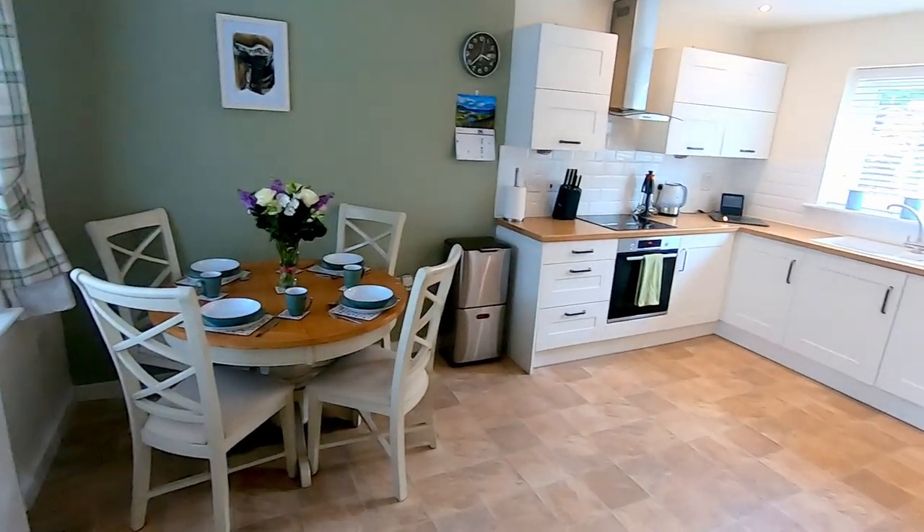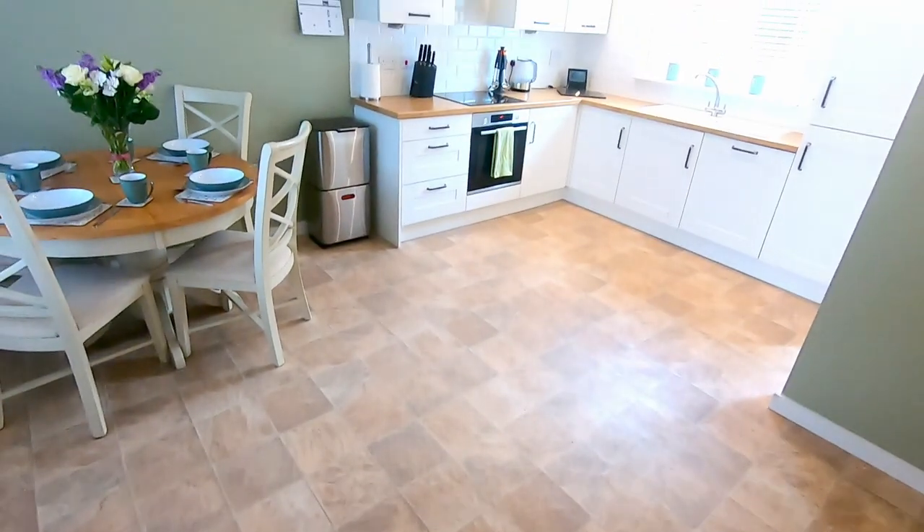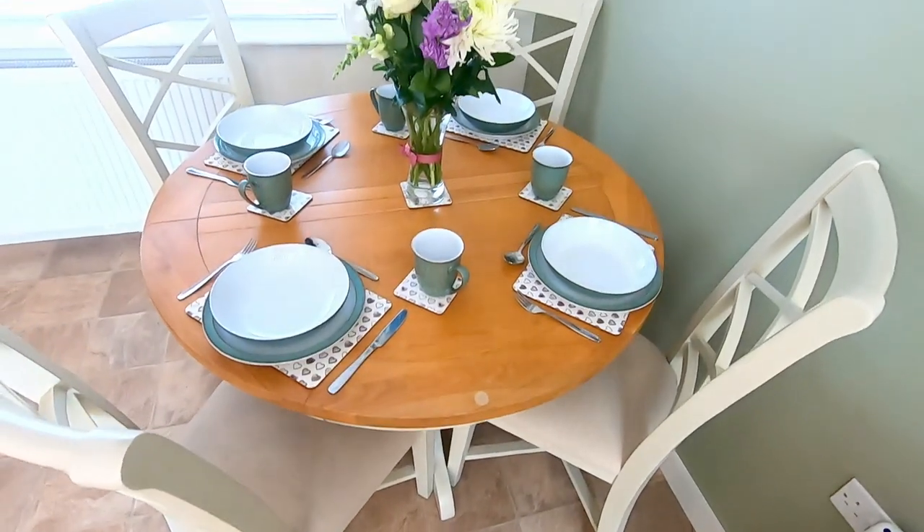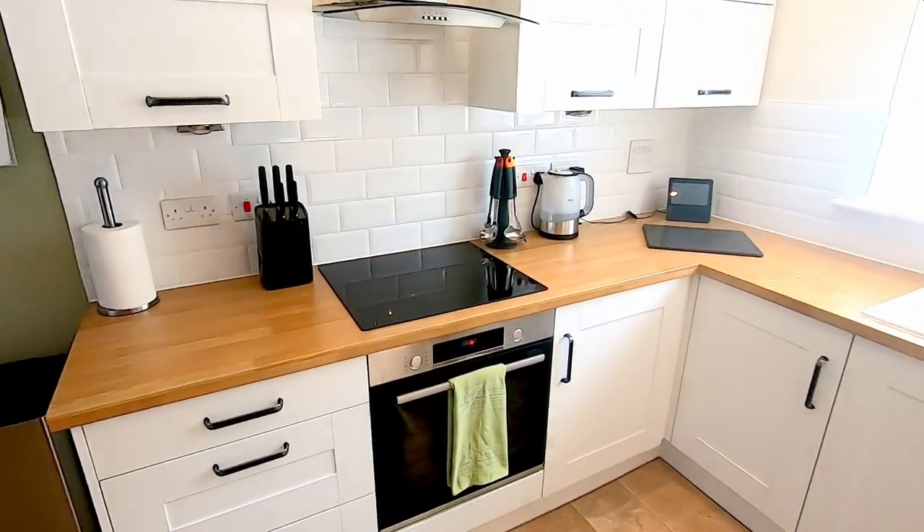I've started here in the kitchen because it's the hub of the home - it's certainly the largest room in this house and I imagine it's where you would spend most of your time. It's a great size kitchen diner; you've got space for a dining suite over there, there's a great bank of units in one corner, and then you've also got a separate utility room.